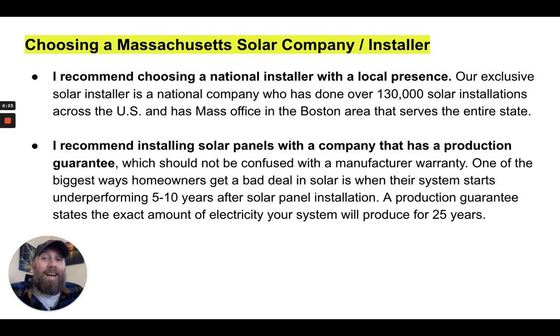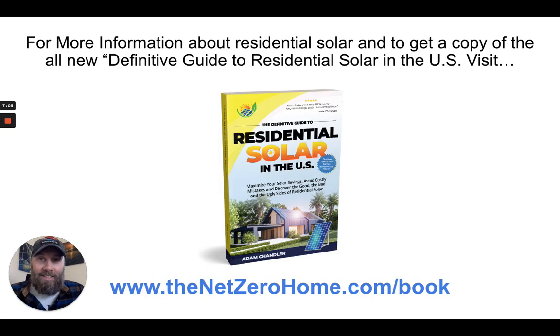I also recommend installing solar panels with a company that has a production guarantee, which should not be confused with a manufacturer warranty. One of the biggest ways homeowners get a bad deal in solar is when their system starts underperforming five to ten years after installation. A production guarantee states the exact number of kilowatt-hours your system will produce for 25 years. If a contract says 'estimated production,' walk — or run — away, because that's how many homeowners have gotten burned in the past.